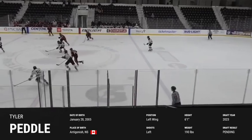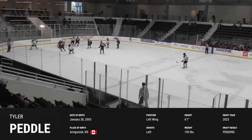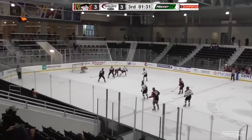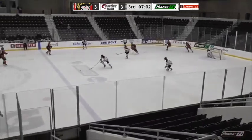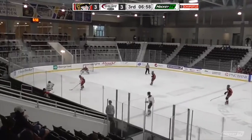Hello everyone, I'm Andy Lowe from NHL Draft Central and today we'll take a quick look at Tyler Peddle's performance from April 30th, 2021. Peddle is a small skating goal-scoring forward who highlighted his explosive stride and quick release with aggressive transition attacks.